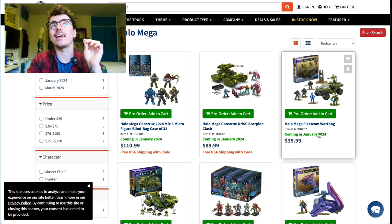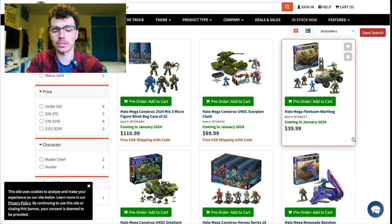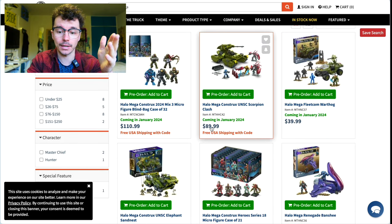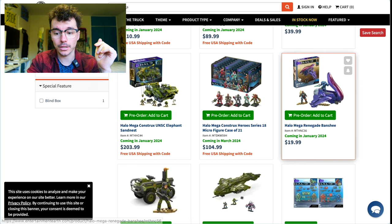I will say Entertainment Earth is a little bit notorious for over-promising and then refunding people — they have gone back on orders quite a few times. But the worst case scenario is you just get your money back. Also, $90 for the Scorpion Clash is really good, and the Renegade Banshee is $20.